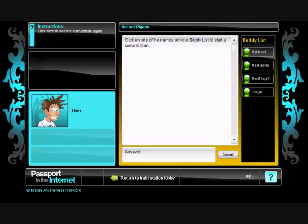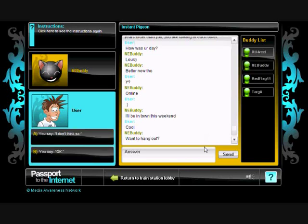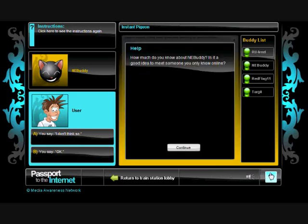Instant messaging is one of the most popular forms of online communication. In this module, students participate in chats with online buddies, learning how to deal with issues such as cyberbullying, stranger contact, and uploading and downloading files and photos. The Help function provides advice about the decisions students have to make.